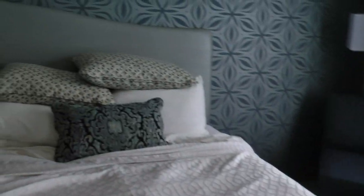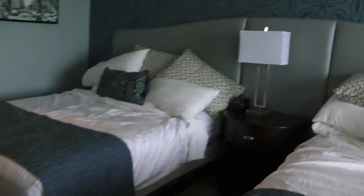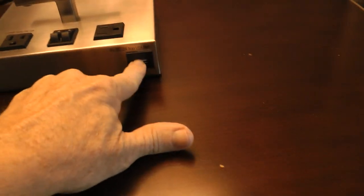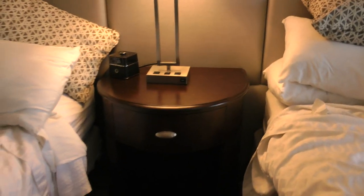We have two big beds with a headboard and a nice little clock. There are dual lights and plugs on both sides, and a USB port — very modern and up-to-date. And again, brand new furniture throughout.